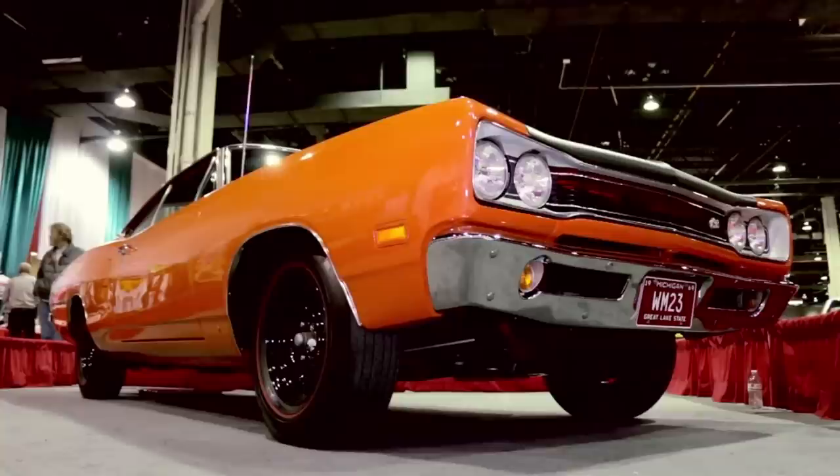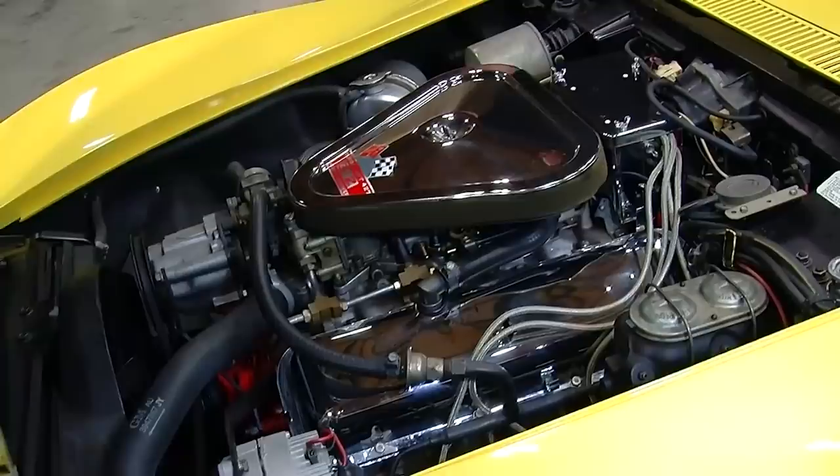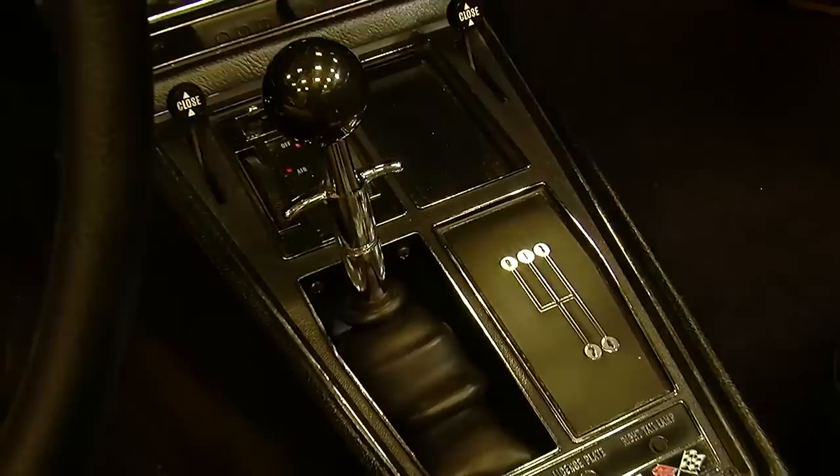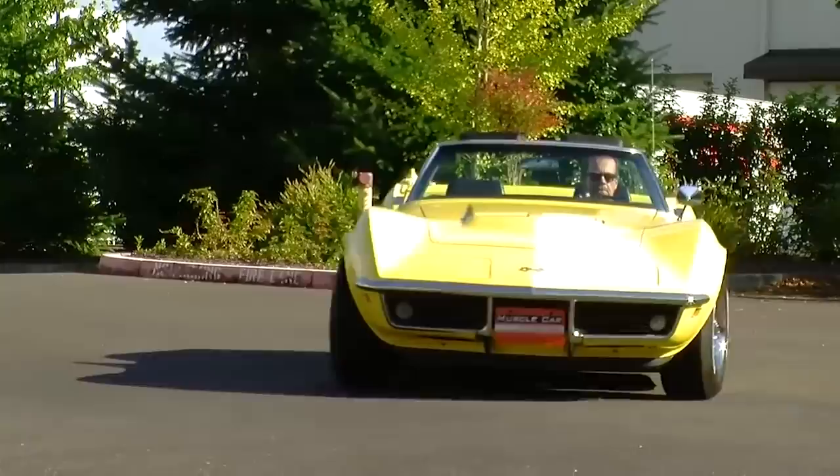Coming in the number 7 slot — for those of you who like the plastic fantastic — it was a 1969 Chevrolet Corvette powered by the famous 427 cubic inch 435-horsepower three-deuce big block V8. It was backed by a 4-speed transmission and 3.70 to 1 rear gears. Its quarter-mile time was also 13.80, just like the number 8 slot, but this one did the quarter-mile at 106.8 miles per hour — same ET but a faster overall speed.